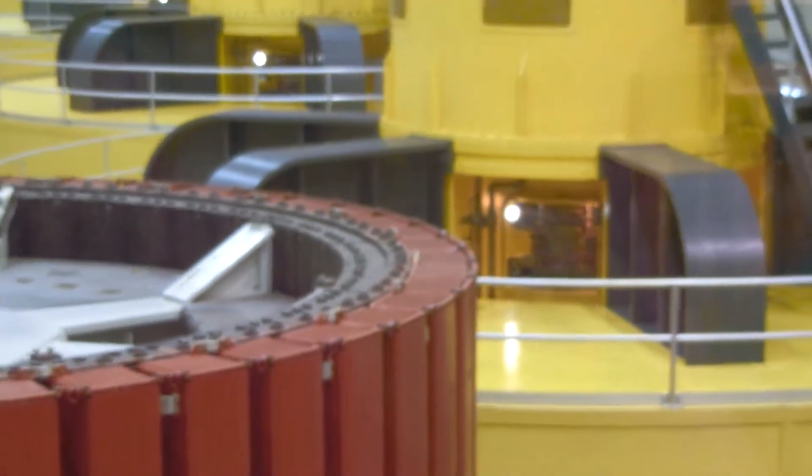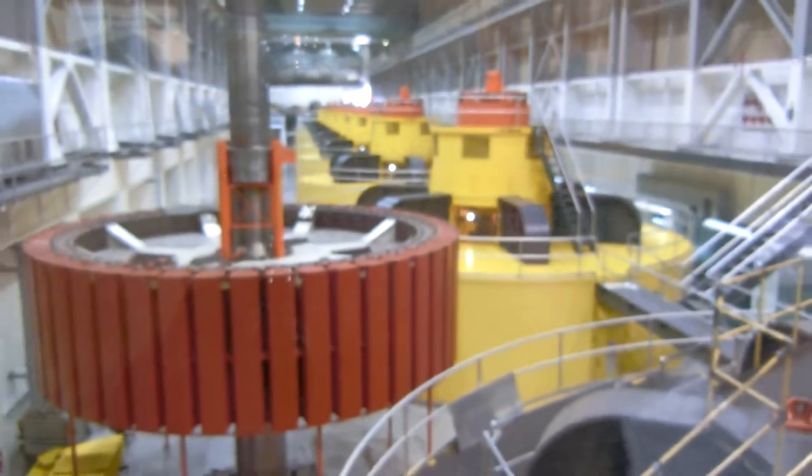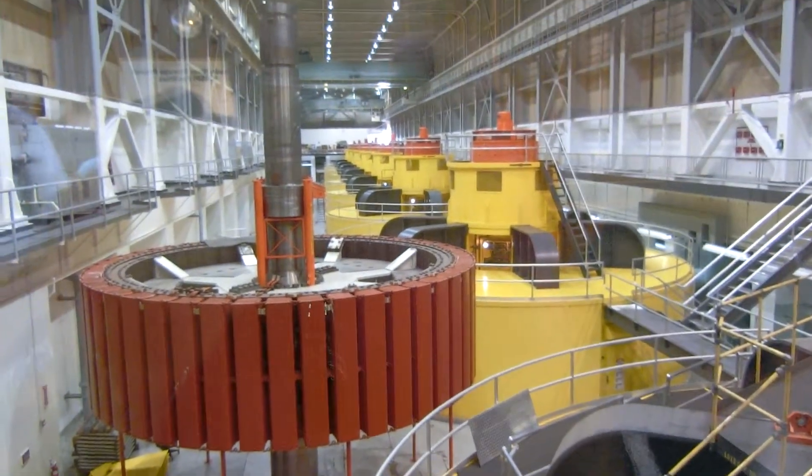From the generator, the electrical current passes to transformers just outside the powerhouse, where its voltage is boosted to 345,000 volts before passing through high-tension power lines to distant cities.